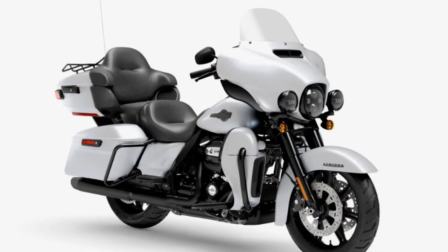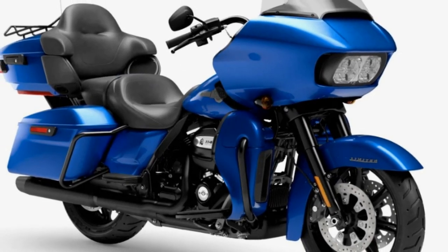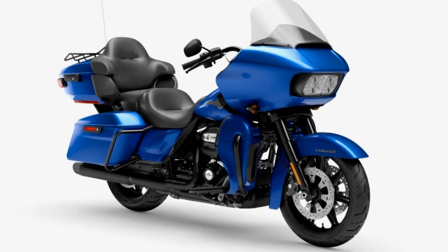I would choose a road glide over a street glide any day, so I'm happy with that. I want to know what you guys think of the price and color options between the road glide limited and the ultra limited — two of those colors are mixed between them. Which one are you going to go with? Let me know in the comments.